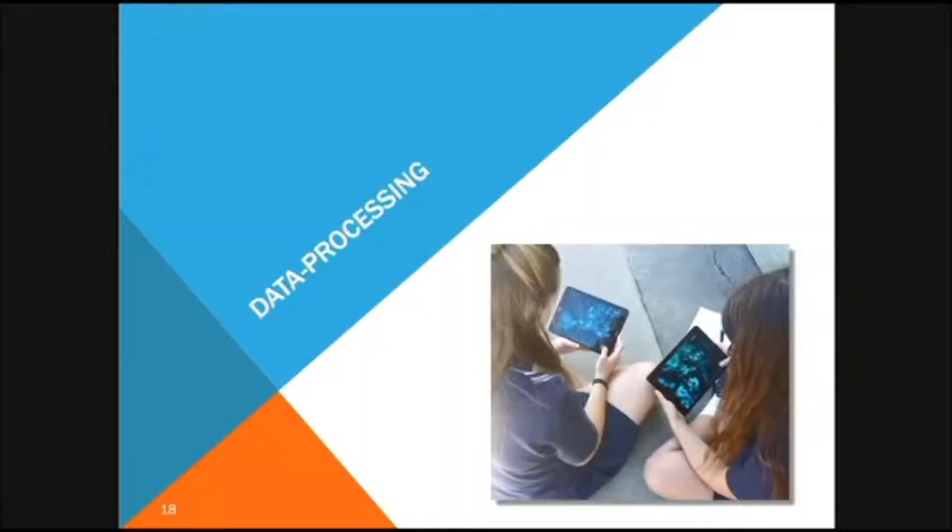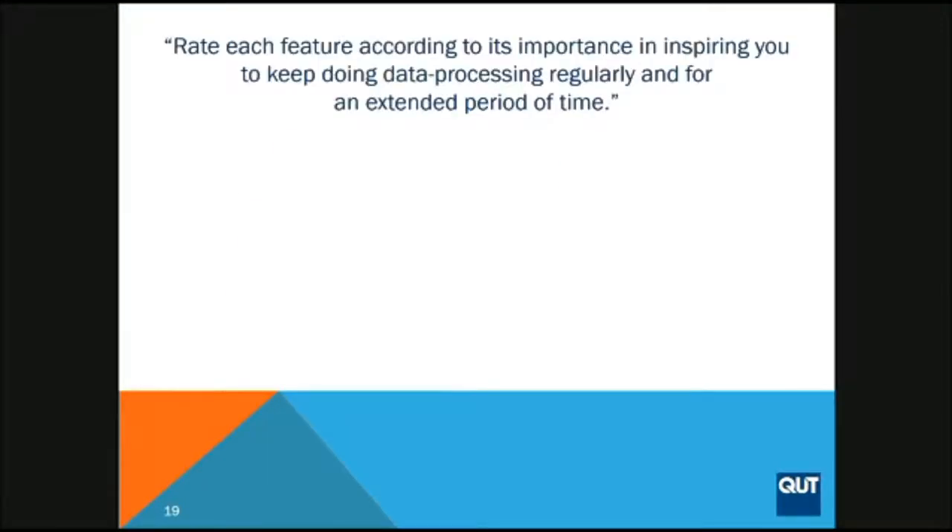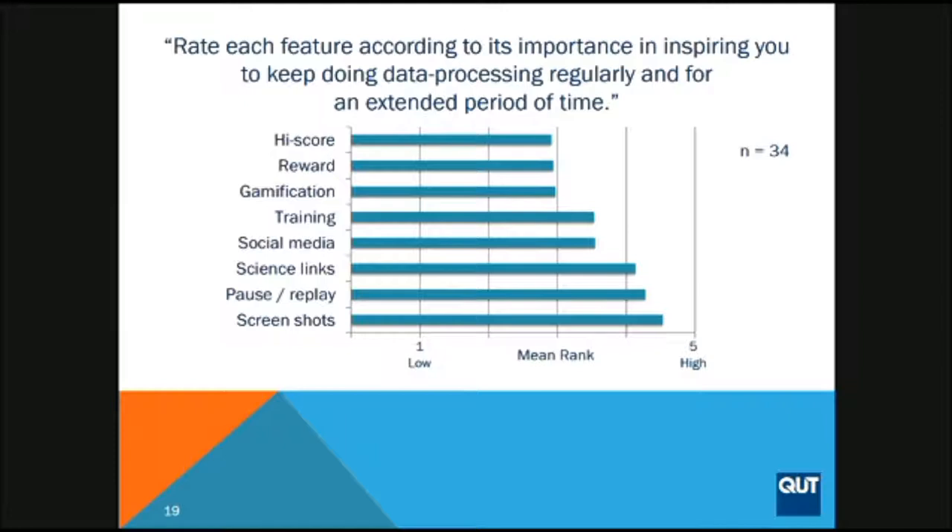The data processing side is different — students love the field, but how do you get them to engage in data processing exercises? We had an app developed where students had to identify and spot COTS. We asked them what features they'd like to make it something they'd want to engage with long-term. Looking at the main feature rankings, I want to draw your attention to 'science links,' which ranked third highest. Students wanted to see how their data were being used — higher than social media, higher than training.